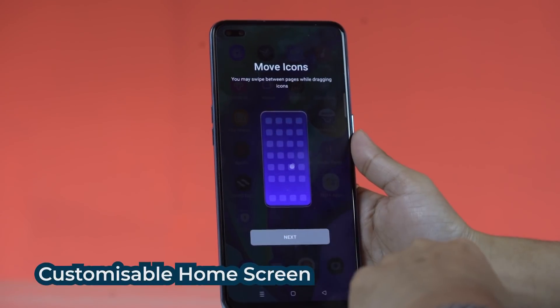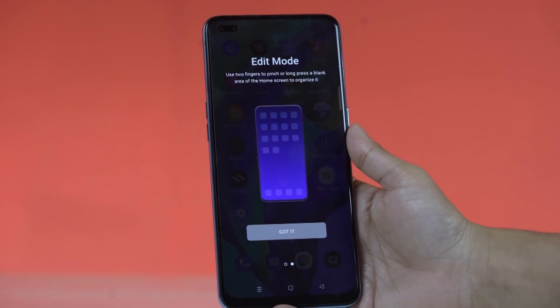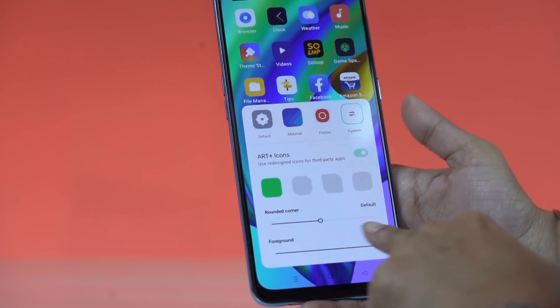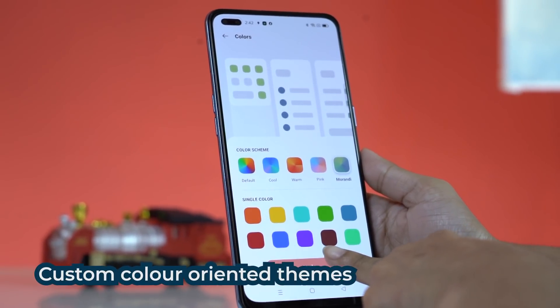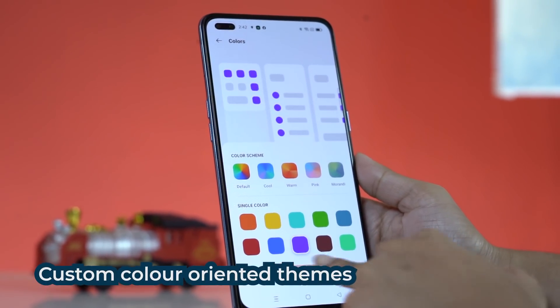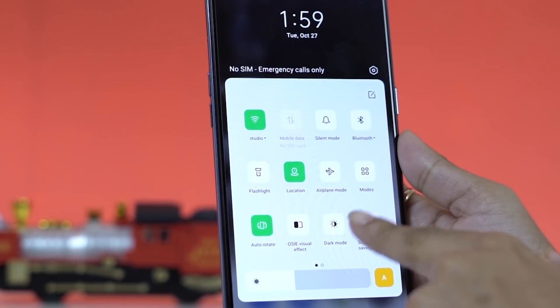The first thing you will notice is that the home screen has become much more customizable. You can now not only change how you lay out your icons, you can even change the icon styles. And if you have a bias towards one particular color or shade, you can have that influence over your entire UI. That ability to influence continues even in dark mode as well, which is great.